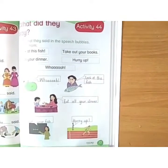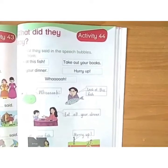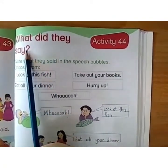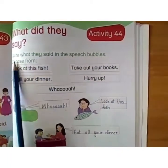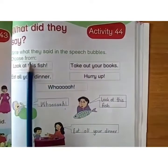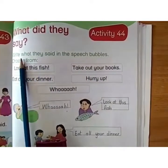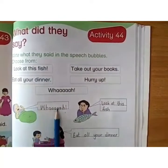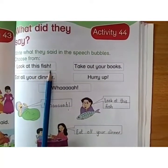Assalamualaikum children. Here is page number 77 from our early learner book. Write date, day and NSW here. Activity number 44. Write what they said in the speech bubbles. Choose from the box. Here you have to fill the box with the help of these words.